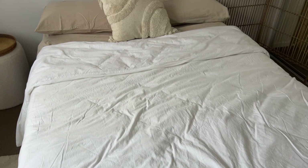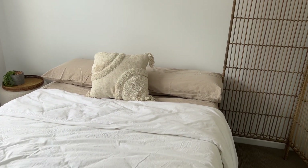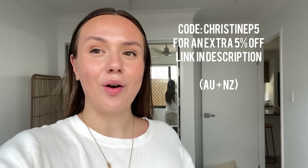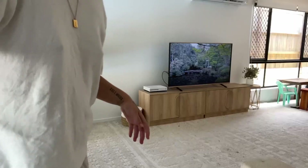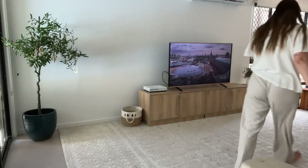Now I'm going to spray some room spray in here and grab a towel — I always grab a towel for my guests when they stay and I love to do a little roll. Thank you so much to Emma for sponsoring today's video. The code CHRISTINE P5 will give you an extra five percent off the already live discount on the website, so I'll leave a link in the description to shop. Now I'm going to vacuum up the space.